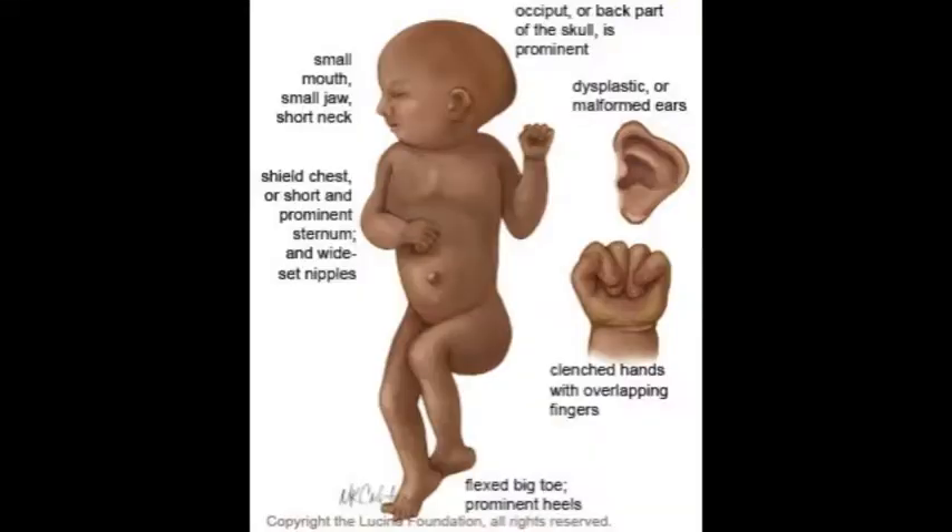Children born with Edwards Syndrome usually show some or all of the following characteristics: webbed toes, mental retardation, small head, clenched hands, and drooping of the eyelids. They appear fragile and weak, and most are underweight.